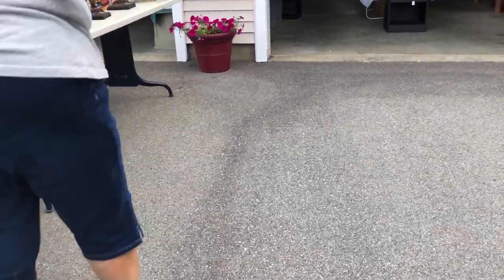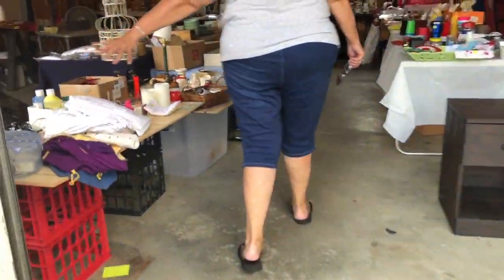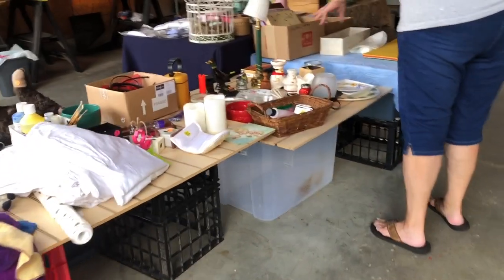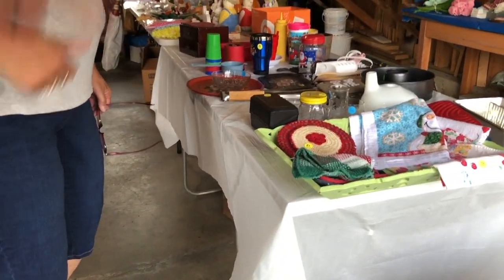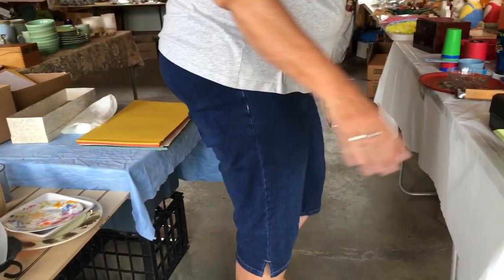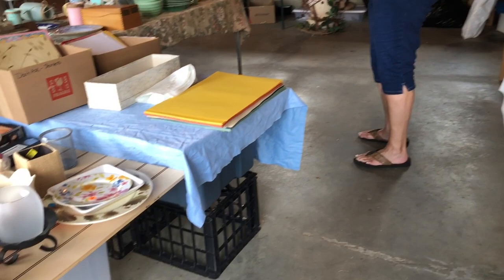I'm moving. So if you see anything you want, I'll show you the other three tables. This is all free. And everything on this table is free. So this table and this table is free.